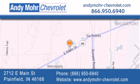Visit Andy Moore Chevrolet today at 2712 East Main Street in Plainfield or see us online at andymoore-chevrolet.com.